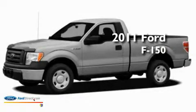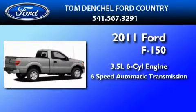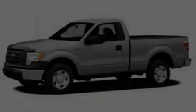This is a brand new 2011 Ford F-150. It has a 3.5 liter 6-cylinder engine and a 6-speed automatic transmission. This automobile won't last long at this price.